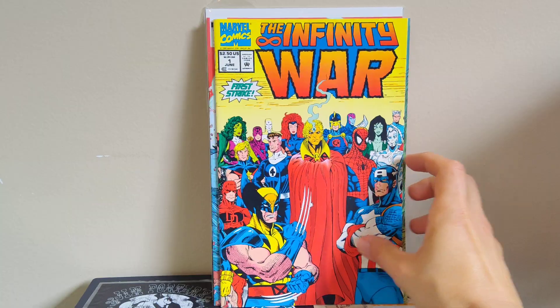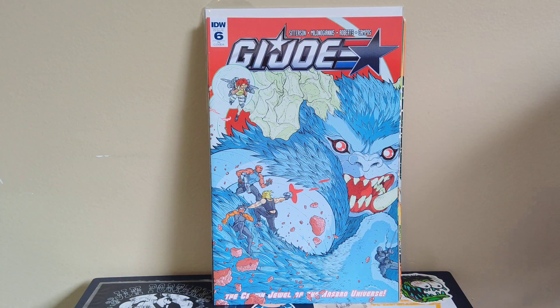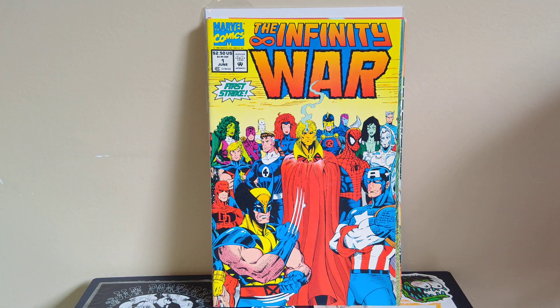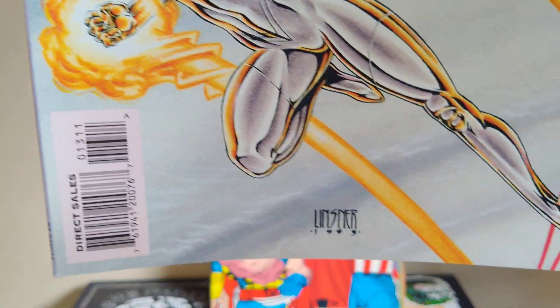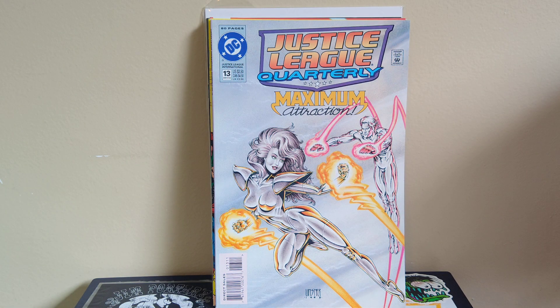Got Infinity War number one — grabbed it because it's a newsstand copy with a great 90s wraparound cover, very nostalgic for me. Infinity Gauntlet was my introduction to all the cosmic Marvel characters, and Infinity War was the follow-up. Also, Sean found a big stack he let me go through, and I pulled out Justice League Quarterly number 13 — grabbed it because it's a Linsner cover. You usually only see him doing Dawn books or Dynamite stuff, so it was cool to see him draw something different.